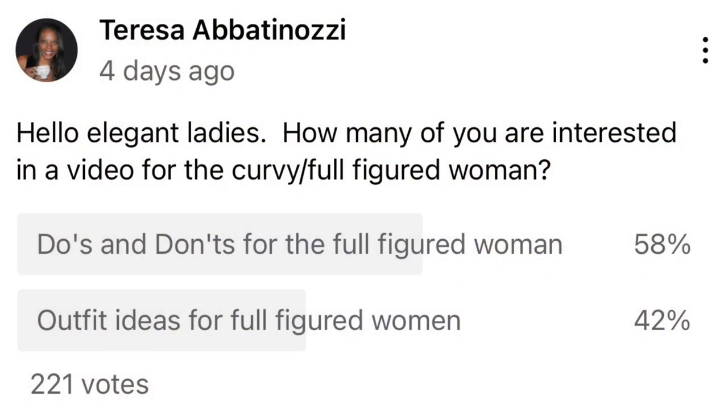Hello ladies and welcome back. Last week I did a poll on my channel asking if you would rather see the do's and don'ts of the full-size woman or outfit ideas for the full-size woman. The votes are in and 58% of you voted to see the do's and don'ts for the full-size woman, so that is what we are going to be discussing today.